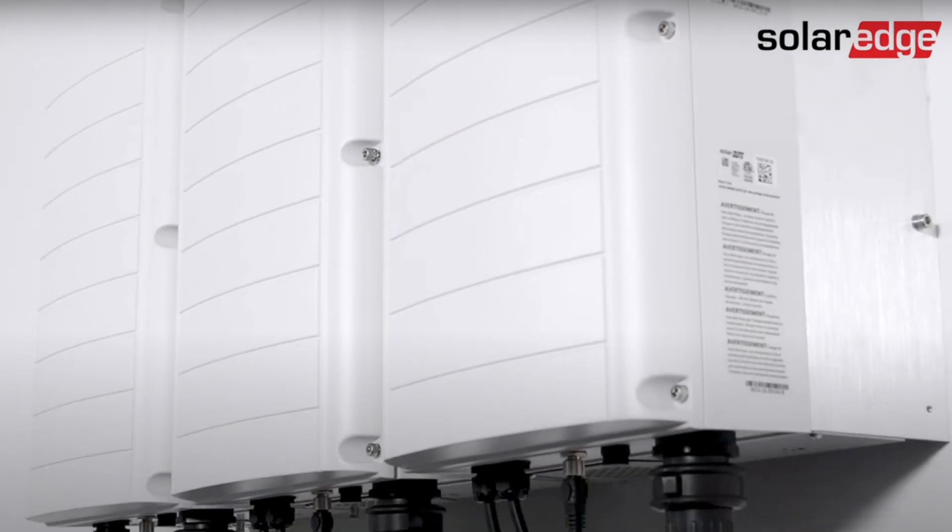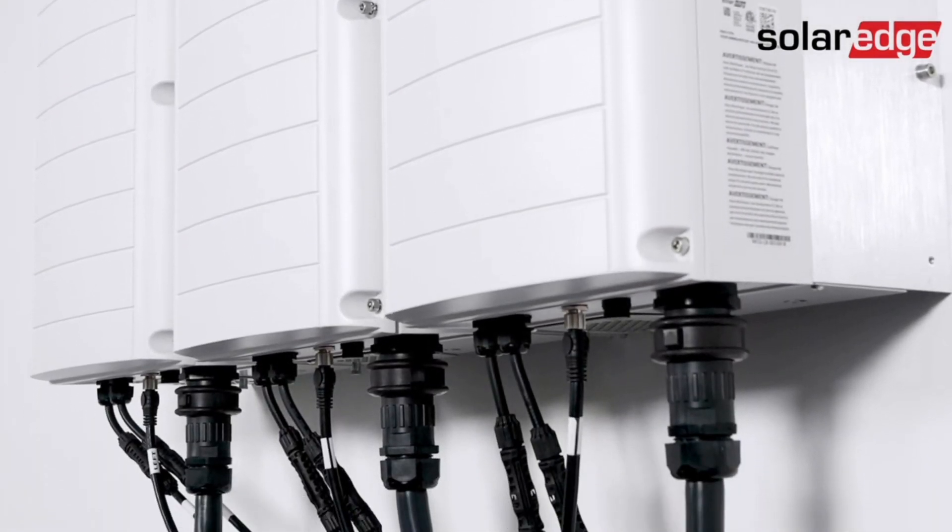First up, we have SolarEdge. This is an Israeli company that's been around for 16 years. They use a hybrid technology combining string inverters with solar optimizers all in one package. With the solar optimizers, this system deals better with shading than traditional string inverters, but being a string inverter, there is still that single point of failure. They do have panel-level monitoring, which makes it easy to identify problem panels. They're slightly less expensive than the microinverters I'll be covering next, and they are widely available. The warranty through SolarEdge is 12 years, expandable up to 25 years if you pay a little extra.